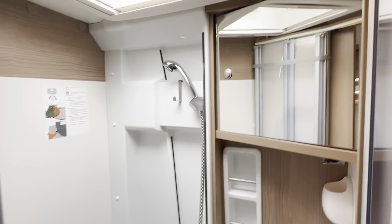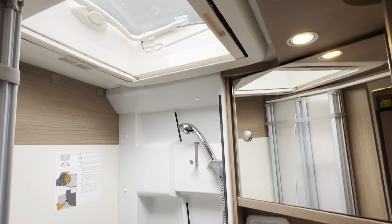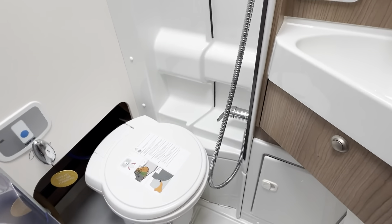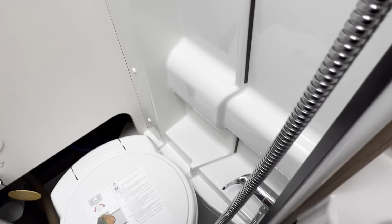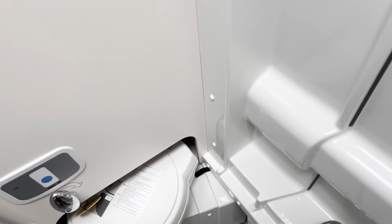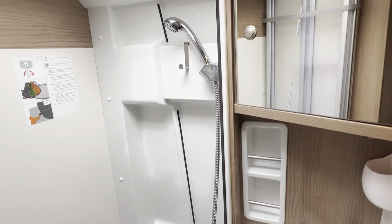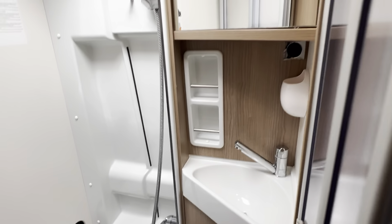Nice sliding bathroom door — again really nice and clean. Nice big skylight letting in loads of light. Also got a fold-away toilet, giving you loads more space. And a shower. All the catches on the door working nicely.